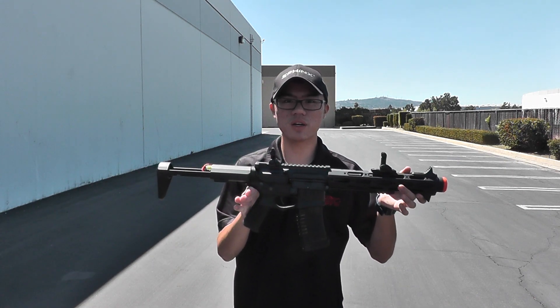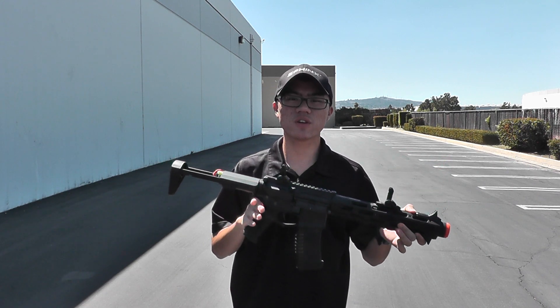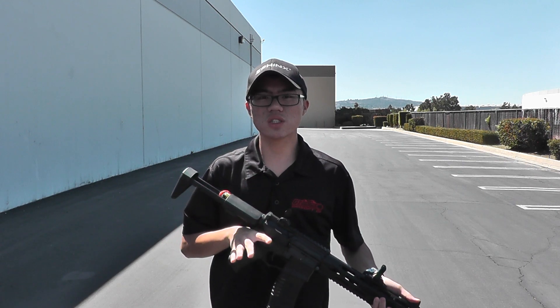Hey guys, it's Mark from Airsoft GI and today we got the Ares Amoeba 13 inch modular radio airsoft gun. This gun is going for pre-order at $279.95 on our website airsoftgi.com and it shoots around 410 to 420 feet per second.